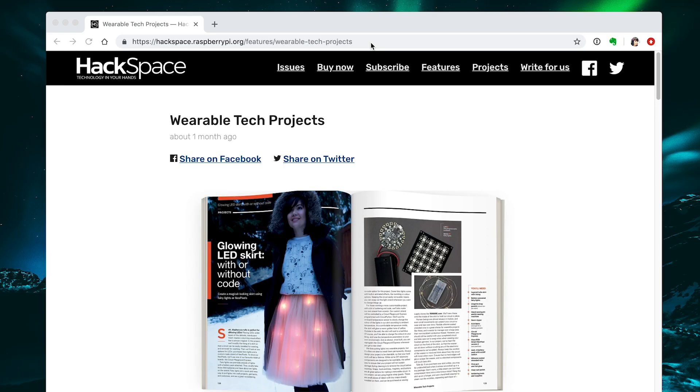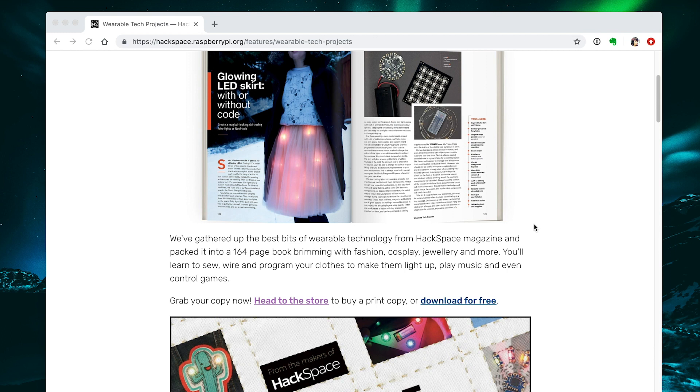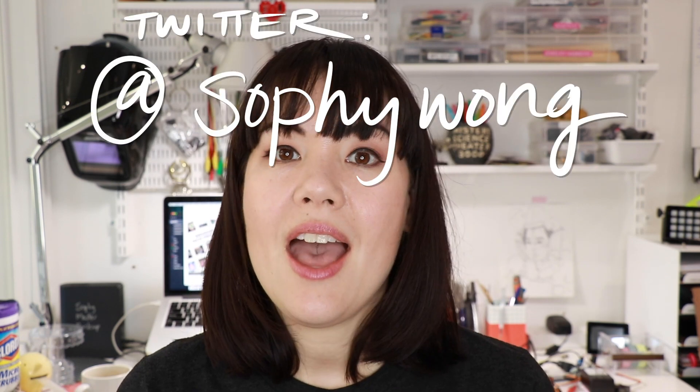This is technically an ad, but you don't have to pay for this book — it's available for free. Everything that Hackspace puts out, all their magazine issues and this book, are available as free downloadable PDFs. I'll post a link in the description. Let me know what you think, and let me know what you make — I'd love to see your projects. Find me on Twitter, I'm Sophie Wong, and on Instagram I'm Sophie Wong Makes. Thanks so much, I'll see you next time!